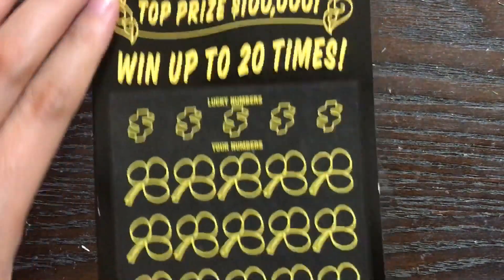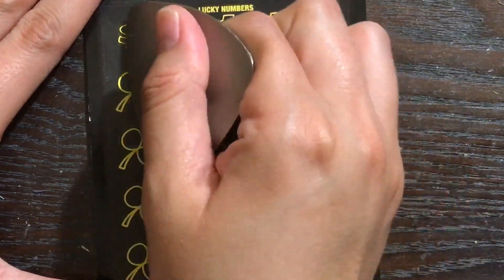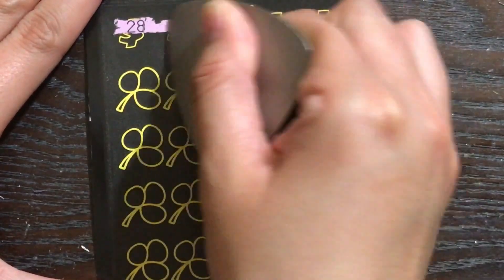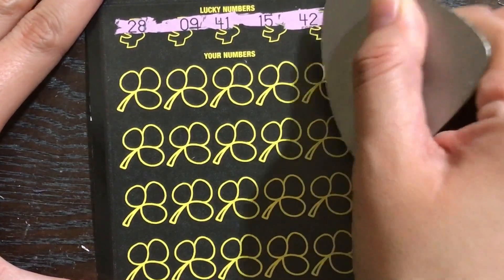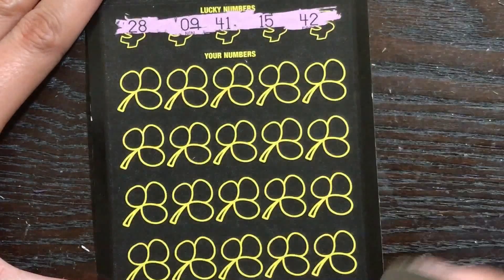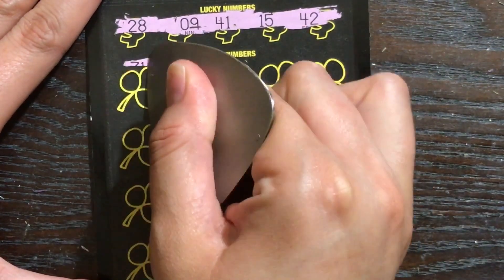If not, it would be nice to at least find a nice winner. The best I've done on this ticket — I could be wrong — but I think it's ten dollars, it might be twenty, but definitely no more than that. So I'd love to find something bigger, even a fifty spot. We're looking for 28, 9, 41, 15, 42, or a lucky seven.